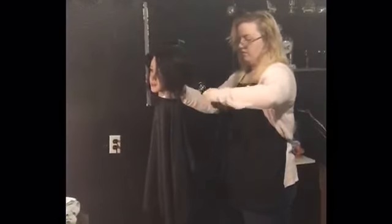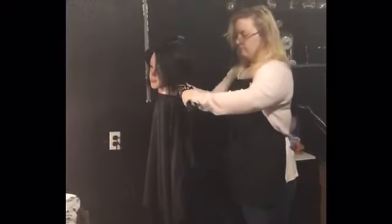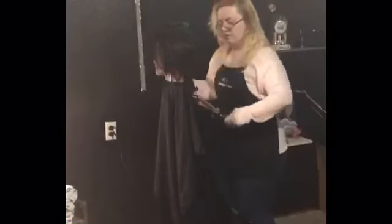It's heat protectant up to 428 degrees, so it's a great product. This has been Haley Jones with the GC3 Cosmetology Program tip of the week. Thank you.